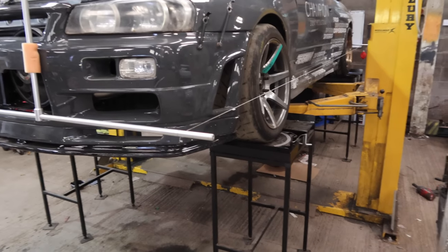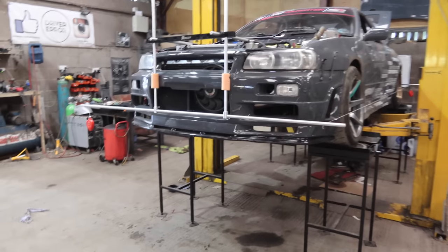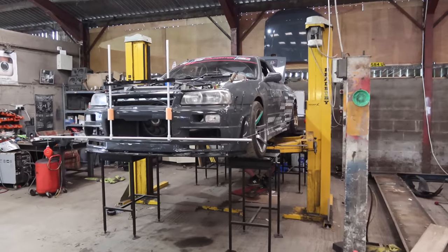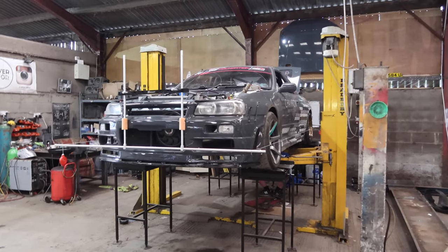We're just going to have a good time. I thought we might be doing a bit more in this video but we haven't changed the diff. The diff would have been a big thing if you're going to change a drifting car into a track car.